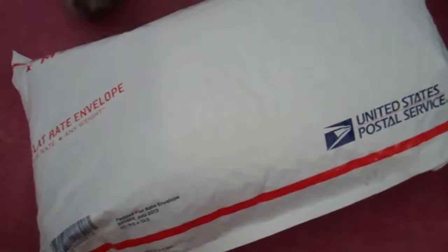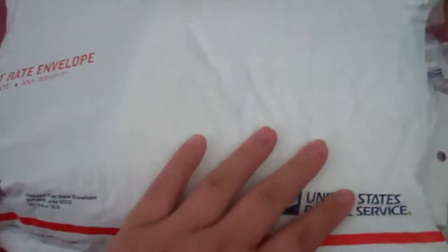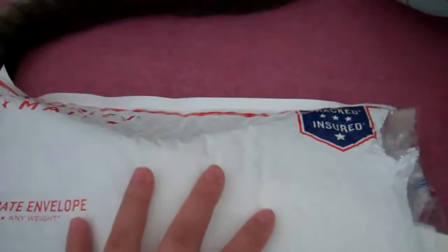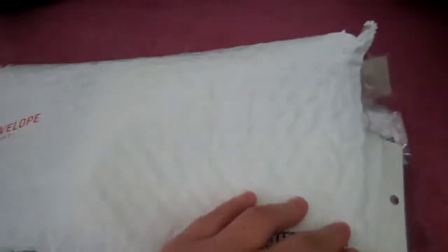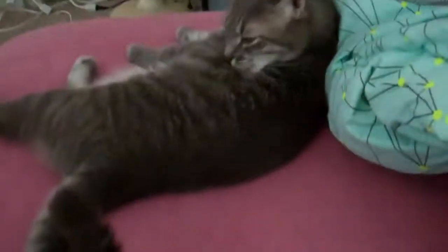Hello! This is a package opening from a trade with RainyDay887 and it came in this priority mail. Thank you for sending it so fast. I got it a couple days ago but I just didn't have time to open it because of work. Oh, my cat's right there.